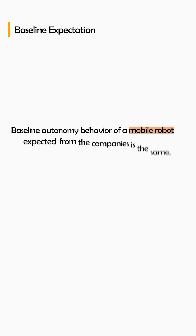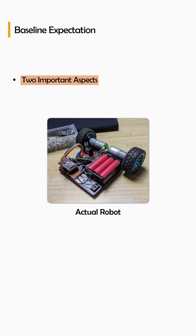After working with different companies, we found out that the baseline autonomy behavior of a mobile robot expected from the companies is the same. But you need two important aspects: software development skills and an actual robot to apply those autonomous software applications.